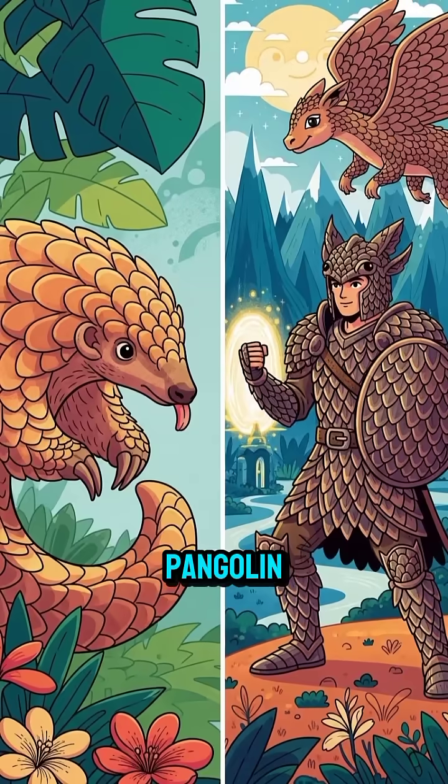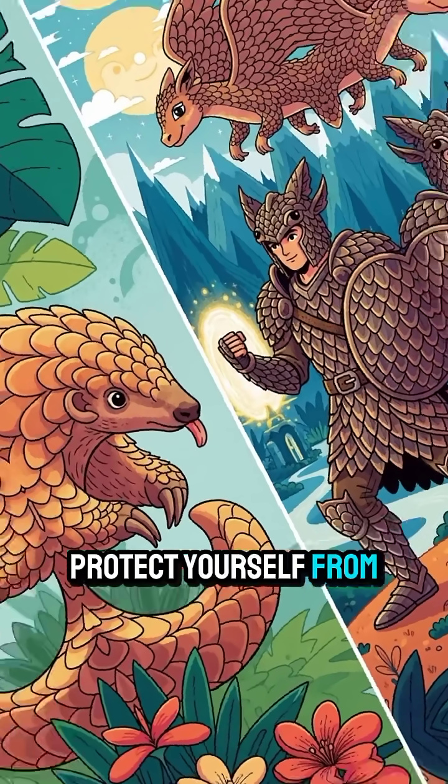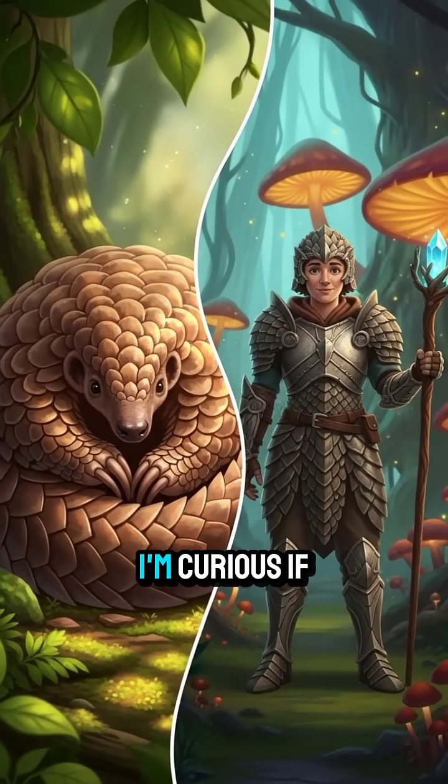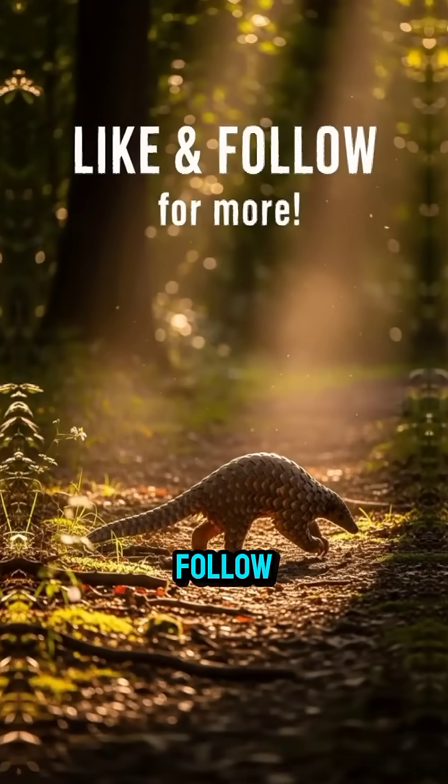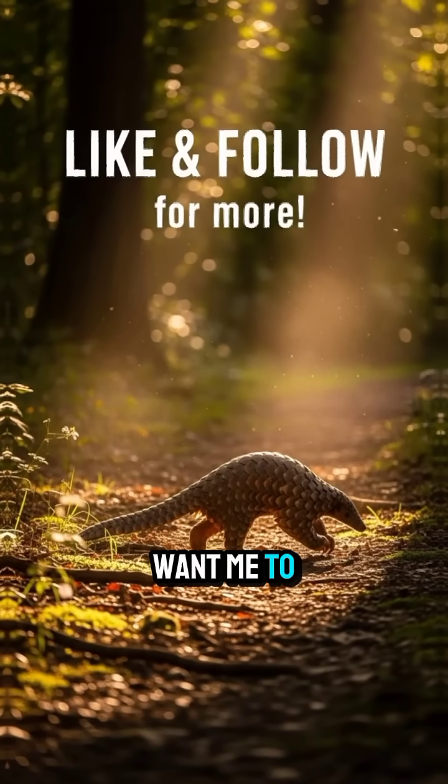Imagine catching your food without even opening your eyes. If you had armor like a pangolin, what's the first thing you would protect yourself from? Drop your answer in the comments, I'm curious. If you love strange and amazing animals, hit like, smash follow, and tell me what animal you want me to decode next.